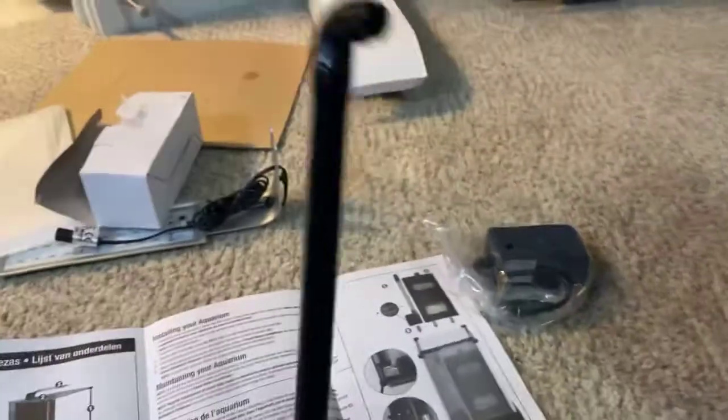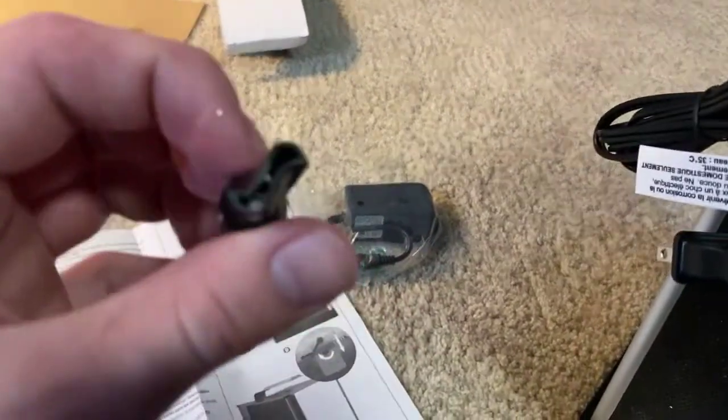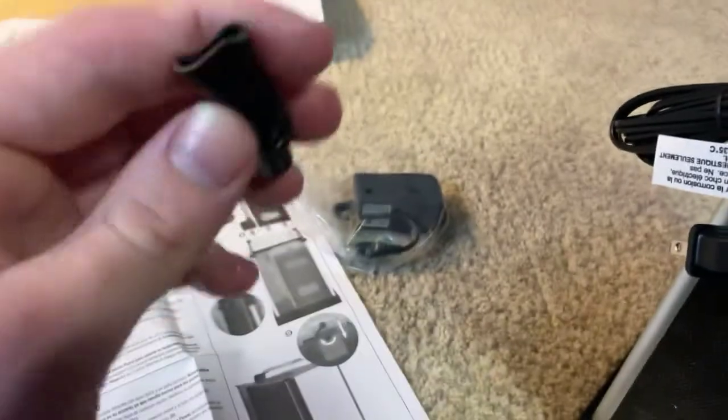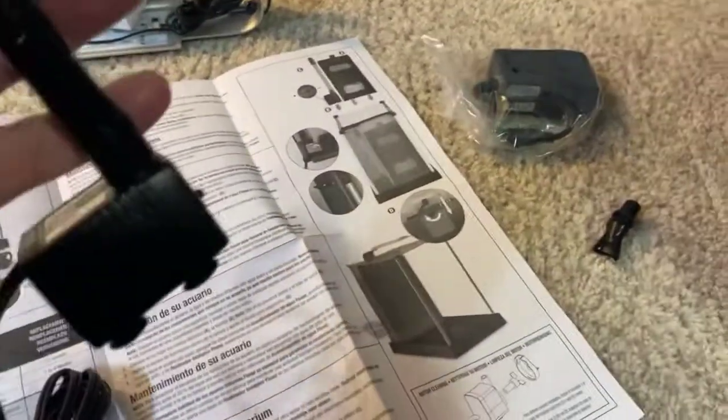You just slide the filter media in here — and that slides all the way down. The pump attaches with this tube onto here, and then I push it down into the back so it's facing outward to go through that hole. Once it's through the hole, I put it on the valve so it's not just a straight stream of water — and I can adjust the flow right there.